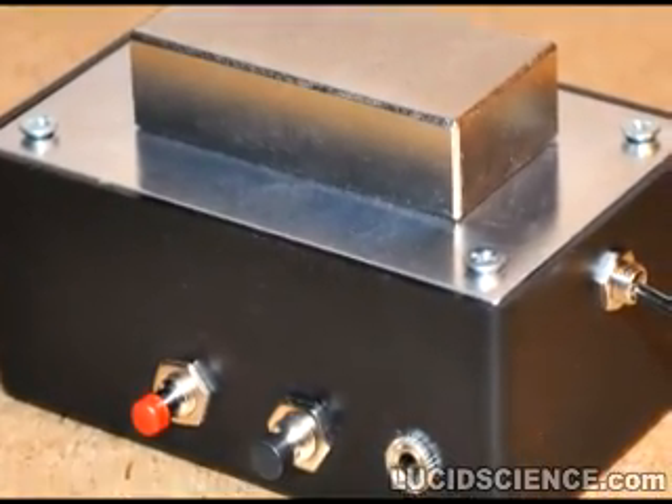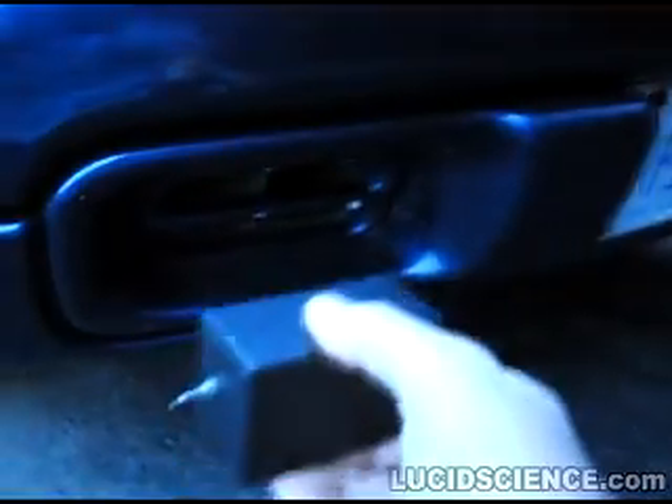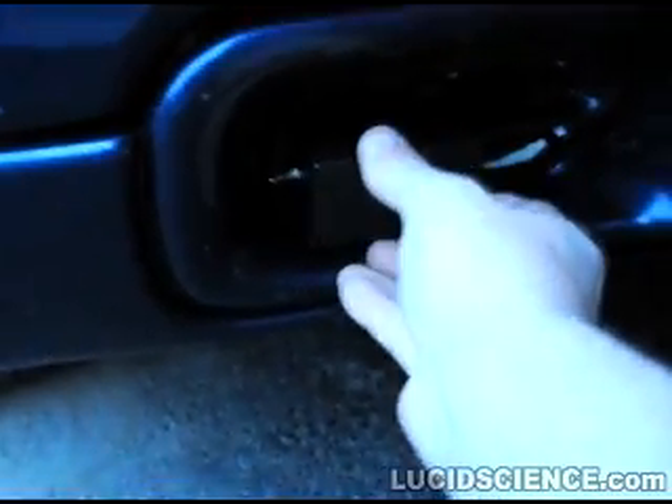This version of the GPS tracker is built into a small project box with a strong magnet that can be affixed to any metal surface, making it easy to track vehicles.